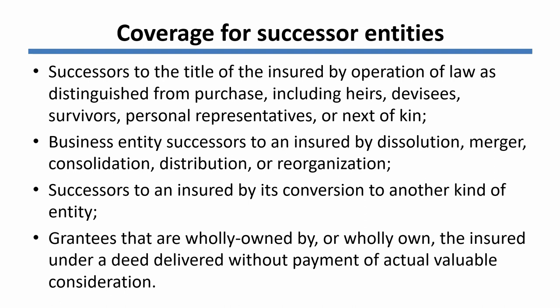Finally, if there are grantees that are either wholly owned by or are themselves wholly owners of the insured, and they get a deed from the insured without payment of valuable consideration, they are considered to continue to be covered by the title insurance policy.